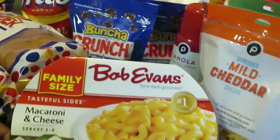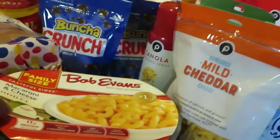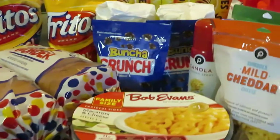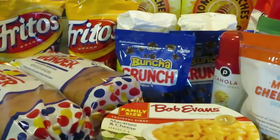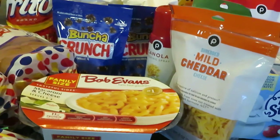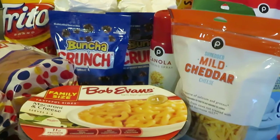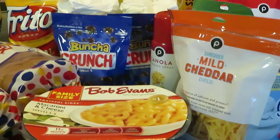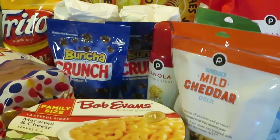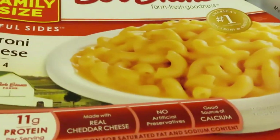First thing we have is the Bob Evans family size macaroni and cheese. I grabbed that because the girls wanted some more mac and cheese. Let me get my receipt to make sure I'm giving you the correct prices. Bob Evans — $5.65, and that is the family size Bob Evans macaroni and cheese.